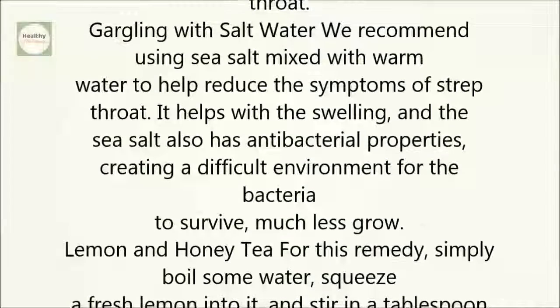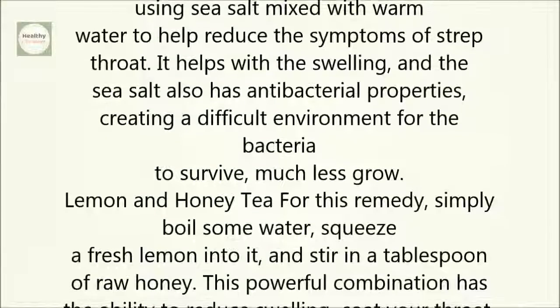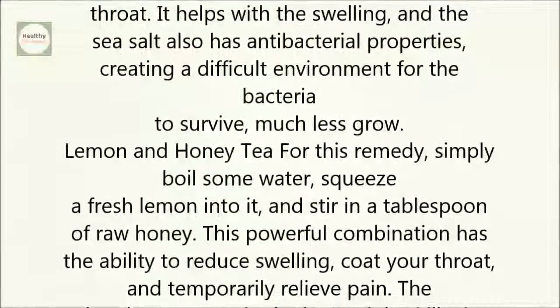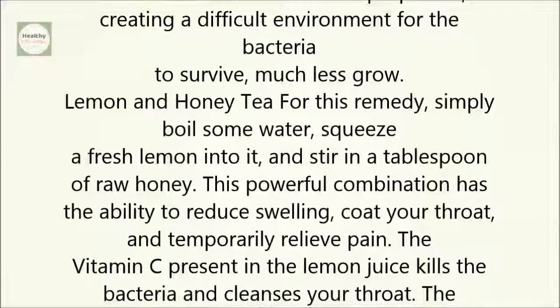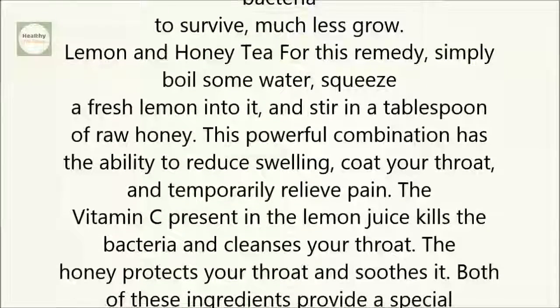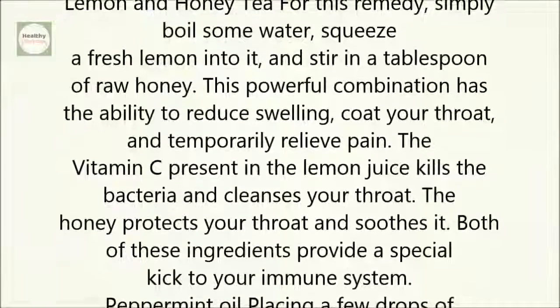Lemon and honey tea: for this remedy, simply boil some water, squeeze a fresh lemon into it, and stir in a tablespoon of raw honey. This powerful combination has the ability to reduce swelling, coat your throat, and temporarily relieve pain. The vitamin C present in the lemon juice kills the bacteria and cleanses your throat.